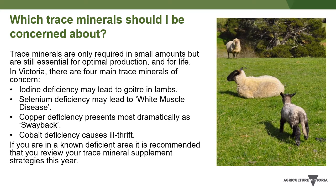Trace minerals such as iodine, selenium, copper and cobalt are only required in small amounts, but are still essential for optimal production and for life.